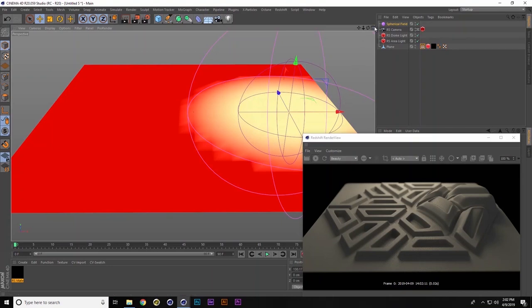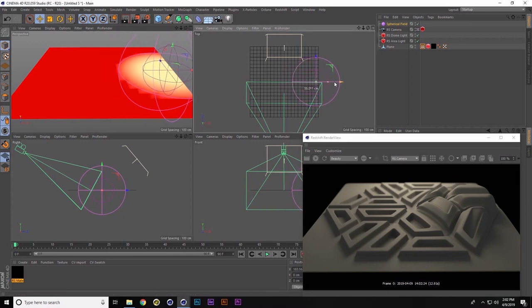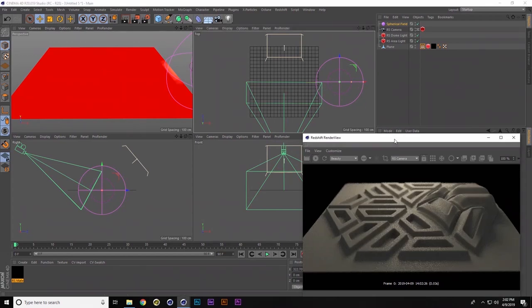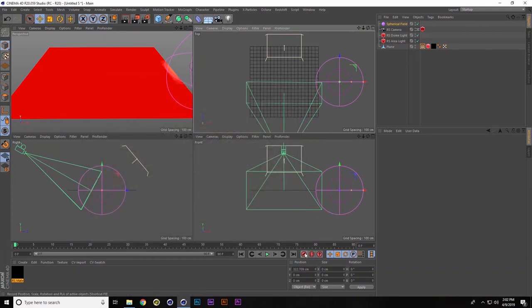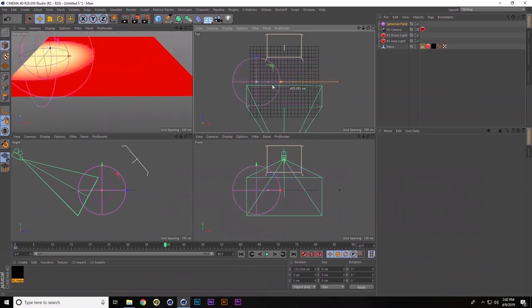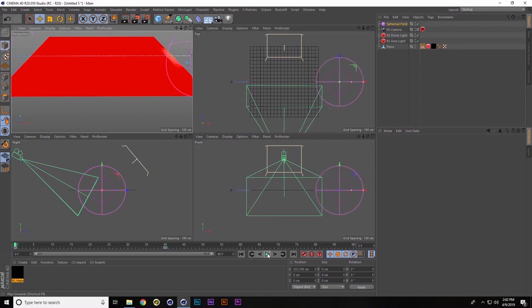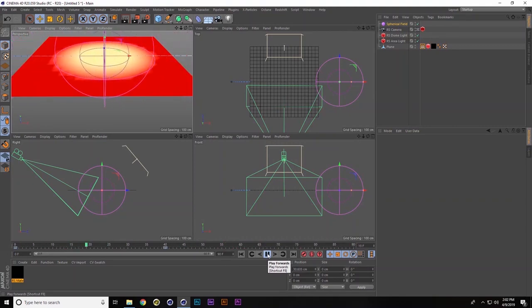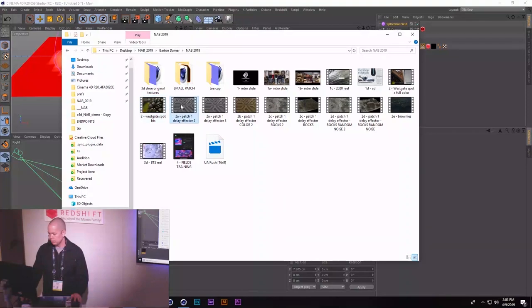For animation in Cinema, we take the location of our spherical field, add a keyframe, then 45 frames later we slide it across and add another keyframe. When we play it back, the bloating follows wherever we move that spherical field as it runs across. If we render that out, it would look like this.